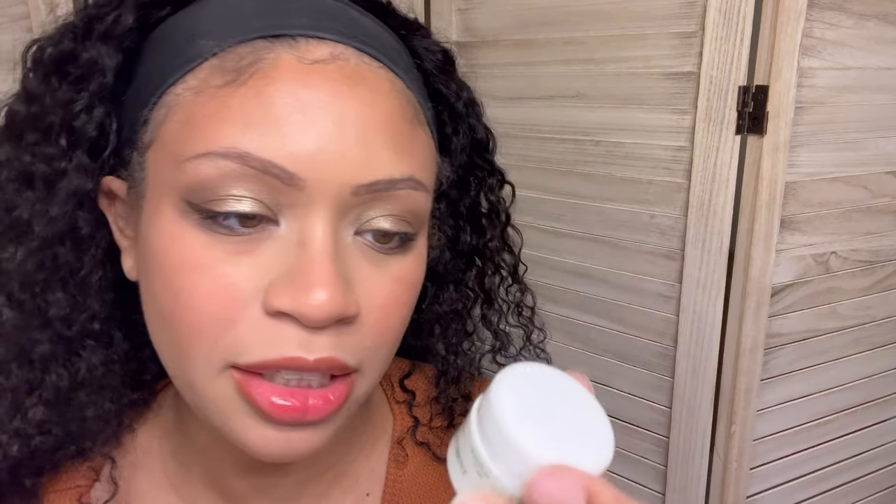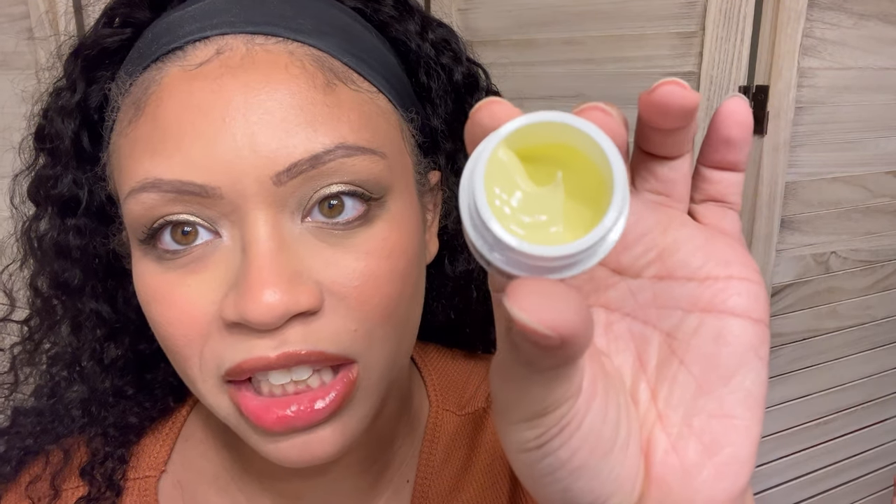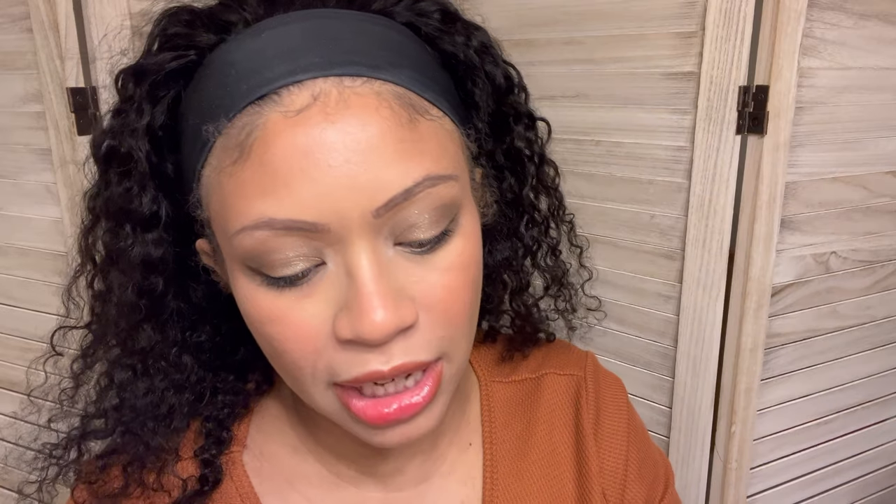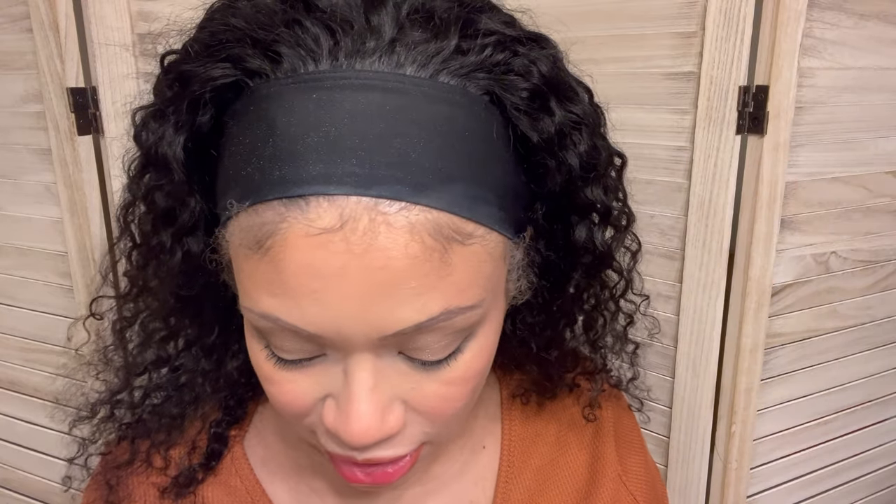The next thing is the same brand — Creamy Eye Treatment with Avocado. I got so many eye creams. Does it smell like avocado? Well, does avocado even have a smell? It smells the same as the other stuff. Also same brand — this is the Rare Earth Deep Pore Cleansing Mask. It doesn't smell like anything. Very thick. We might have to do a full Kiehl's skincare routine with all the stuff in this box.